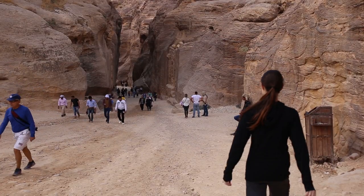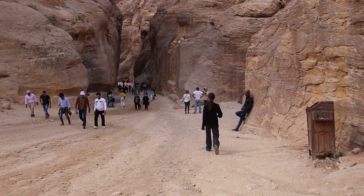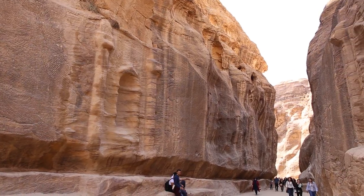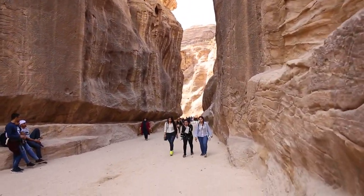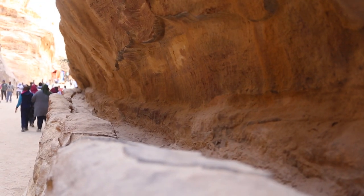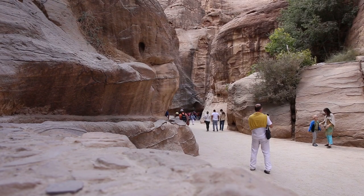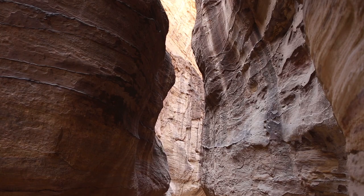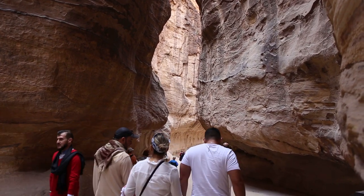After about a kilometer we reach the entrance to the Siq — the narrow gorge that leads to the ancient city of Petra. If you want to translate 'Siq', it means either shaft or gorge. On the left you can see the ancient water pipe of the Nabataeans — they carved it out of the rock, and it was probably made of terracotta pipes plastered with plaster, which was a very advanced technique for the time.